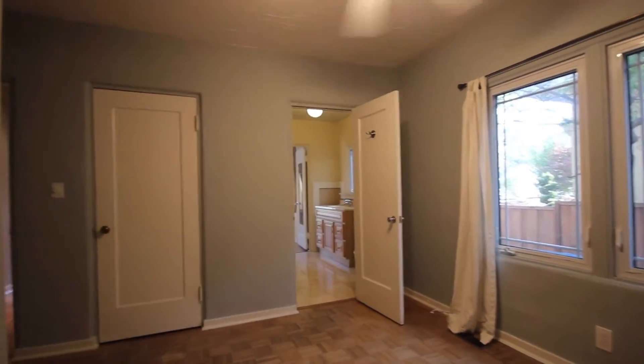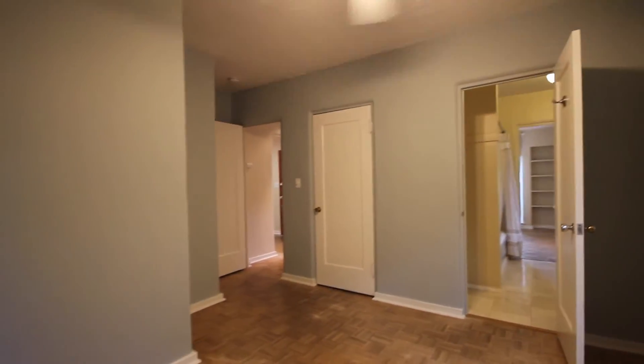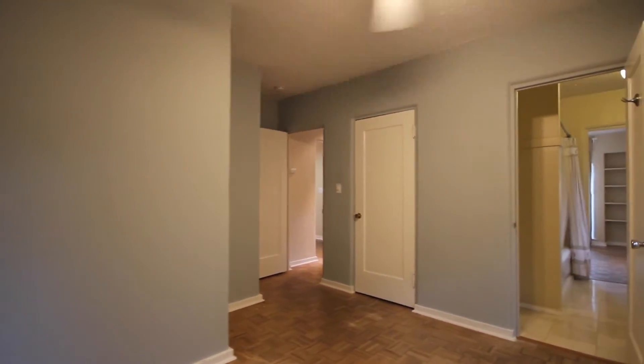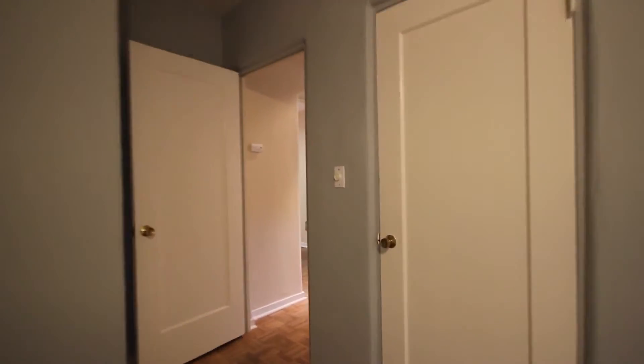This bedroom actually faces south, so it's going to be a little bit darker than the first bedroom. But it could be a great nursery, a great home office, or even just a guest bedroom. Let's pop open the door here for the second bedroom to show you a quick view of the closet organizers — this is a very similar setup to what the closet has in the master bedroom as well.